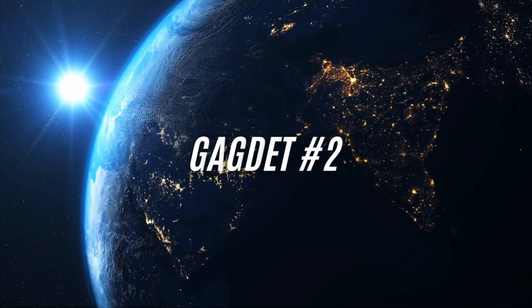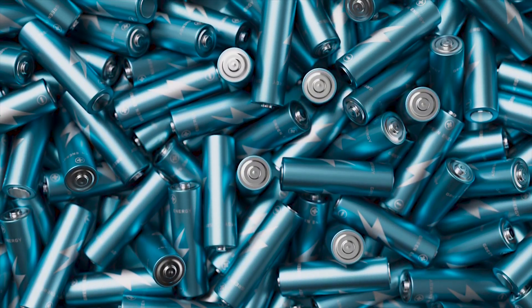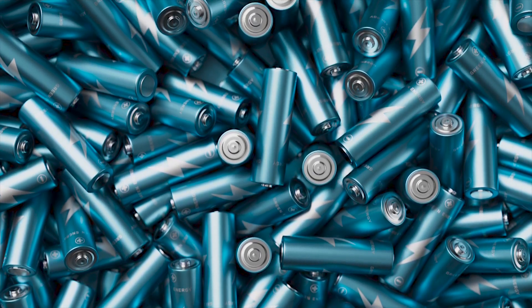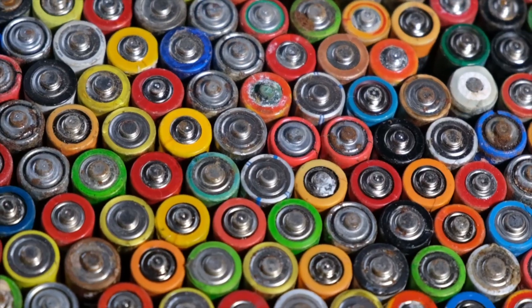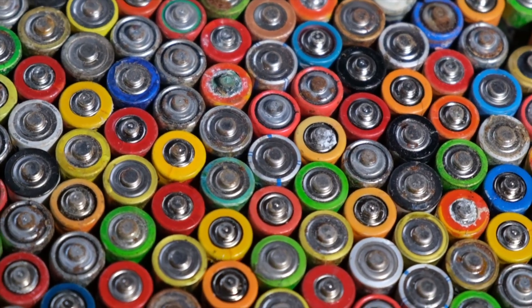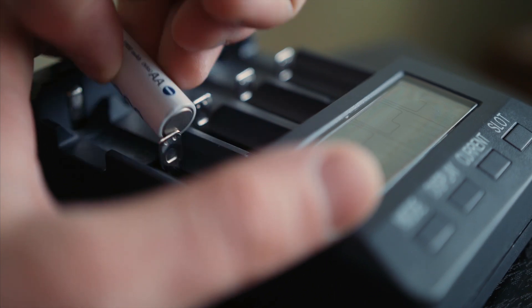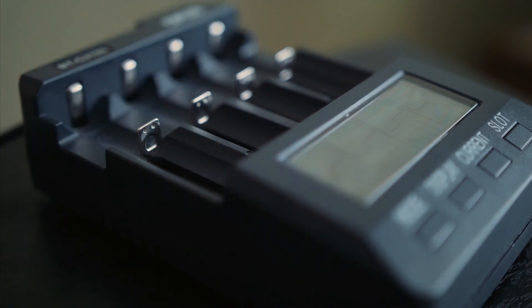Gadget number two: introducing rechargeable batteries. Rechargeable batteries offer long-lasting power that can be reused again and again. Simply charge them using a compatible charger, and they're ready to power your gadgets, toys, remote controls, and more. These batteries have a lower overall environmental footprint compared to disposable alternatives, making them an eco-friendly choice.